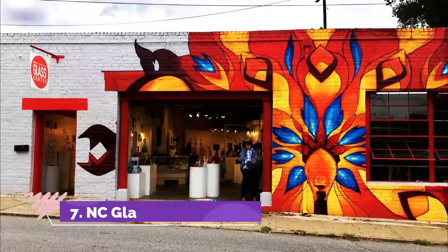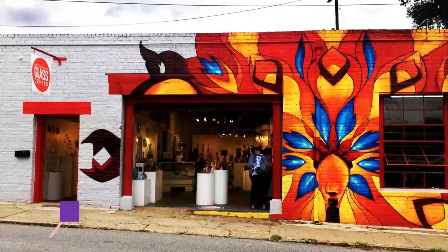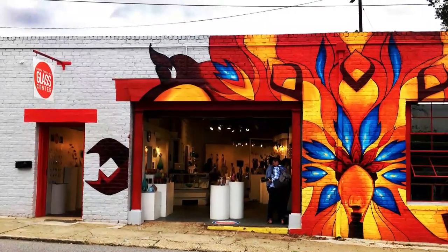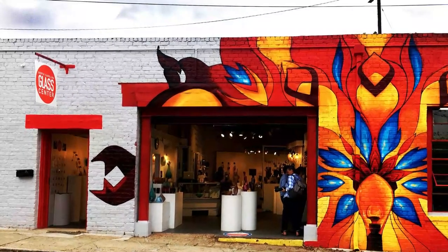Number 7: N.C. Glass Center. Inside Asheville's River Arts District, the N.C. Glass Center allows visitors to see artists in action, with educational opportunities offered throughout most of the week. Demos and classes are available every day except for Tuesdays.